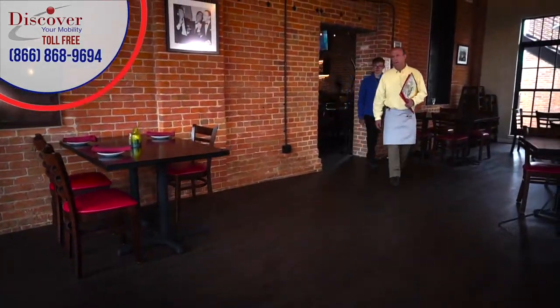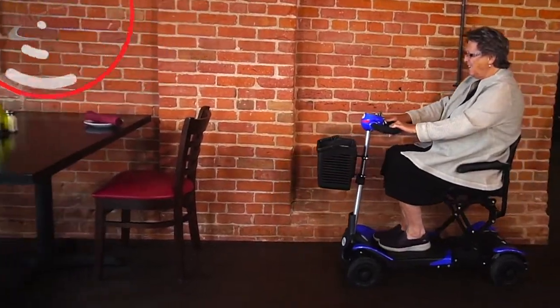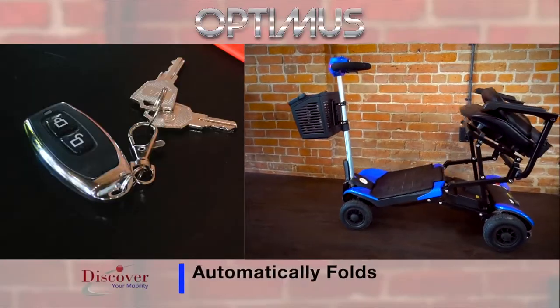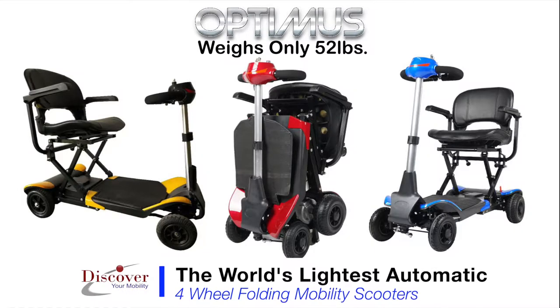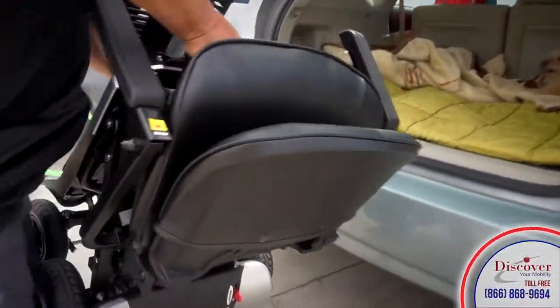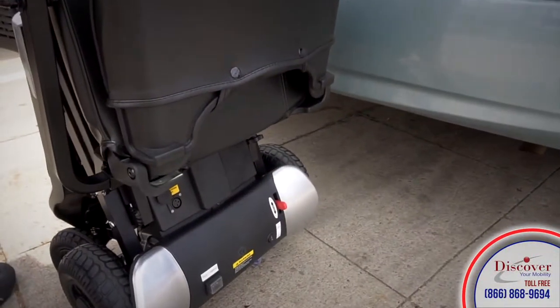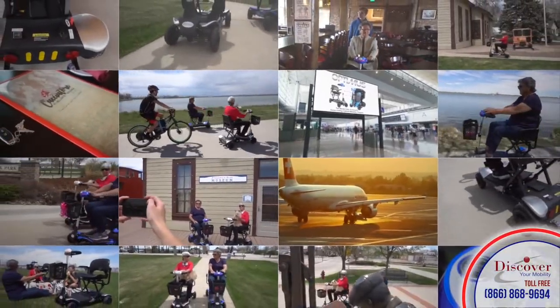The Optimus is the world's leading self-folding personal mobility scooter, thanks to the remote control that folds and unfolds the Optimus with the simple touch of a button. The Optimus is one of the world's lightest automatic four-wheel folding mobility scooters, weighing in at only 52 pounds. The compact size when folded down makes it perfect for daily trips, airline travel, family vacations and many other activities.